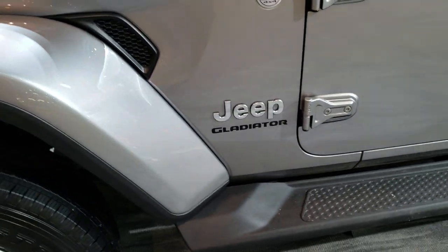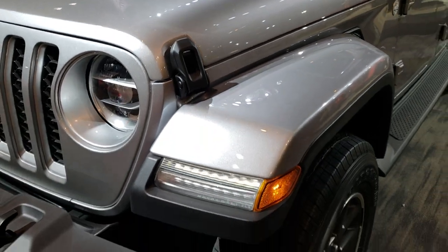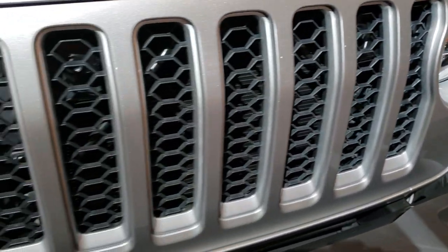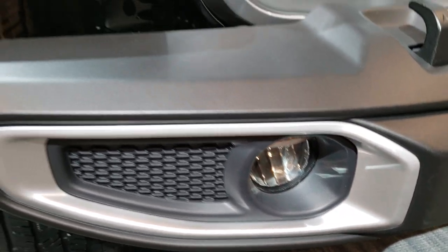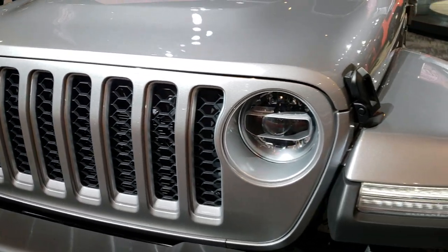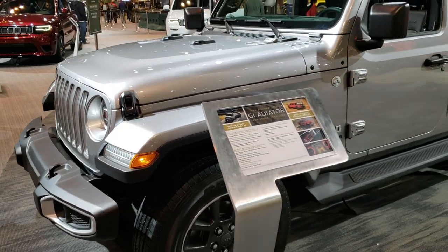The front end of the Gladiator is pretty much exactly the same as the JLs. It has LED headlamps, LED running lamps, and LED fog lamps. Billet silver, I believe, is the color on this one — just a really good-looking truck.